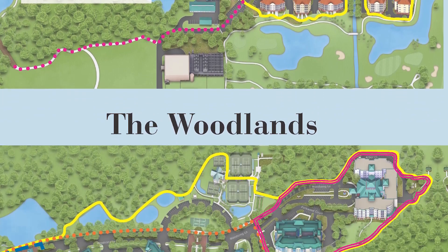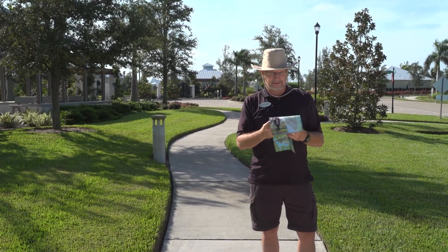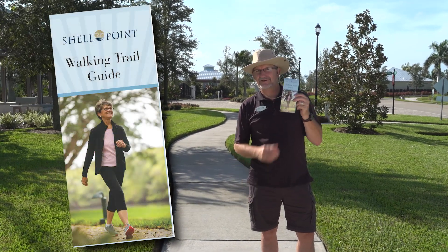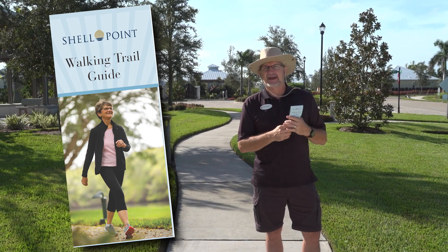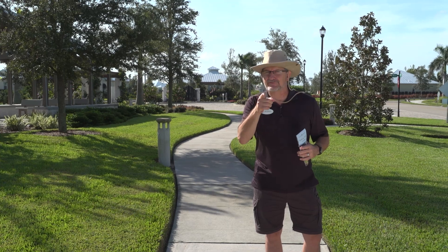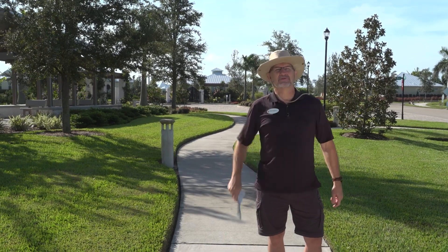You might want to get out to a neighborhood where you don't live and take a look at the rest of Shell Point — it's so great. And where do you get this amazing piece of literature? Just like in the old days at the gas station, they're free at the concierge desk near you. So pick one up. Now it's maybe time to turn that television off — after our show is finished, of course — and get out and take a walk. It's good for your health, it's good for your soul.